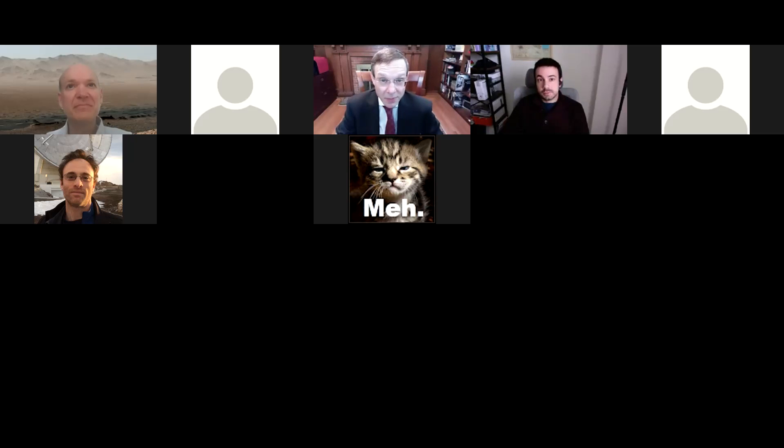Today it is our pleasure to host Matthew Lister. He's a professor of astrophysics and astronomy at Purdue University, and his research interests range from active galactic nuclei, astrophysical jets and shocks, quasars and BL Lac objects, narrow-line Seyfert galaxies, and very long baseline interferometry. Today he's going to talk in particular about parsec-scale jetted outflows powered by supermassive black holes. Matthew, please take it away.